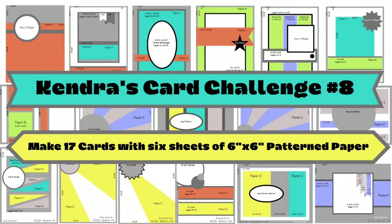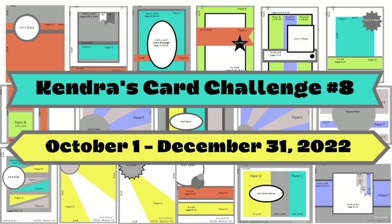Hello and welcome. It's time to announce the November prize winners for Kendra's Card Challenge number eight. This is a quarterly card making challenge that allows you to create 17 cards using six sheets of six-inch by six-inch pattern paper with minimal scraps. It started on October 1st and will officially end on December 31st of 2022, so there's still time to participate and enter.